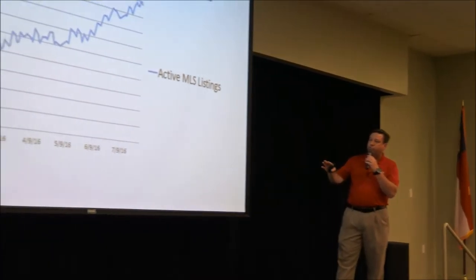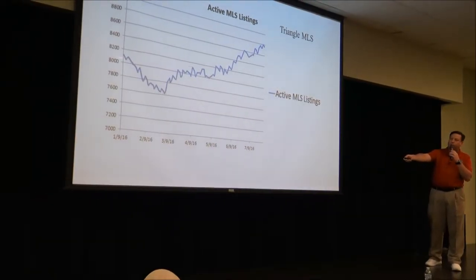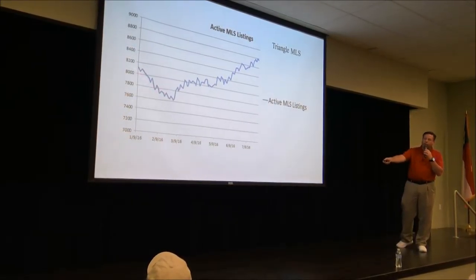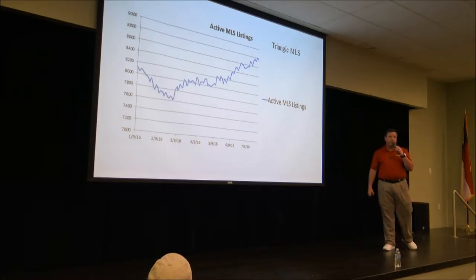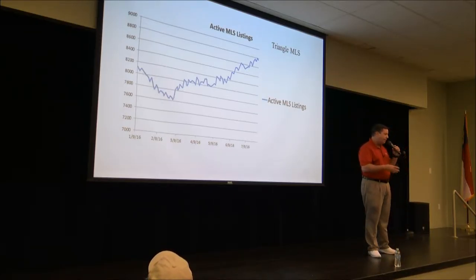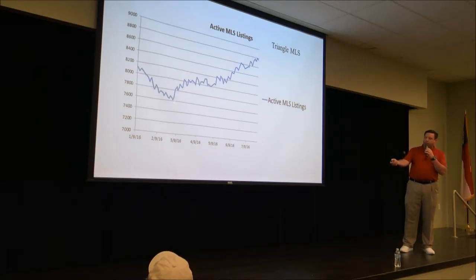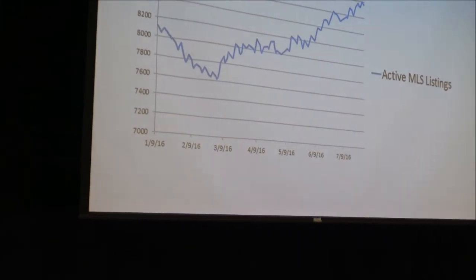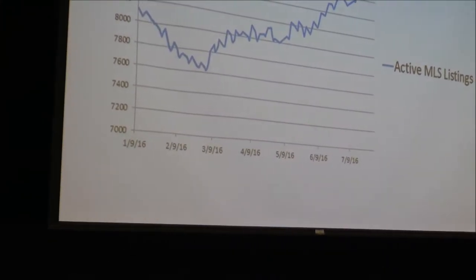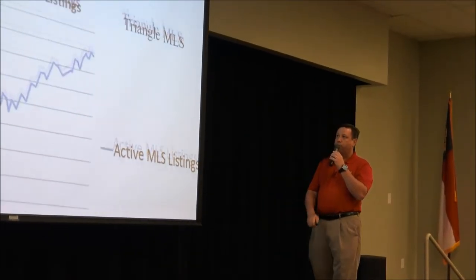That low inventory is creating a lot of multiple-offer situations. We're seeing homes sell for as much as 5 to 6 percent above list price, especially under $300,000. Looking at just the last six months, the spring market started in the middle of January this year and we anticipate that happening again next year. When that large inventory drop occurred, prices really jumped — as much as a 5 to 6 percent increase in home values in just three to four months.